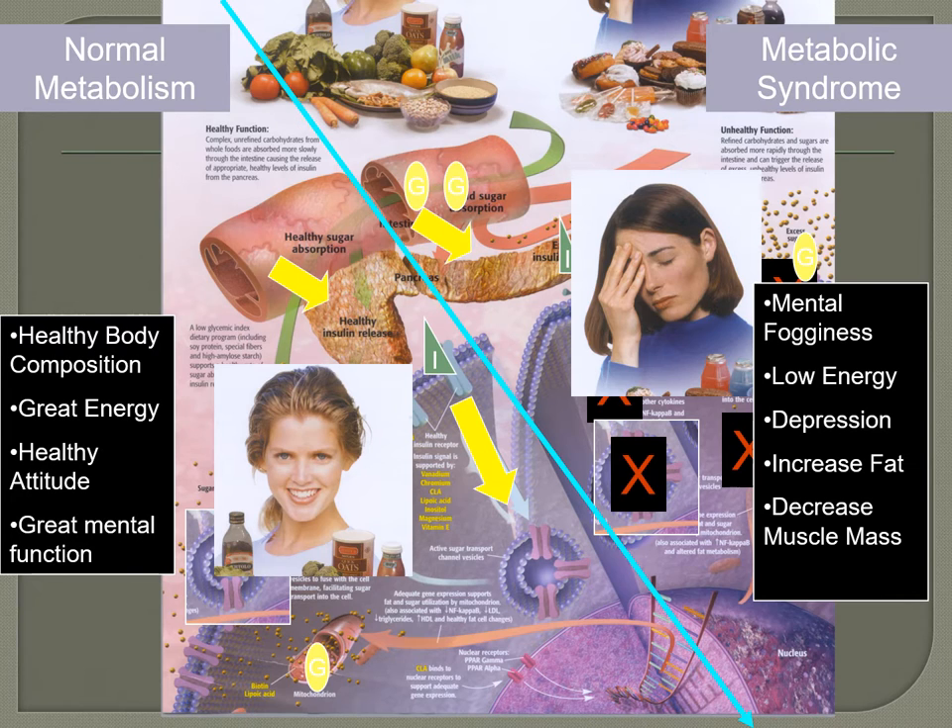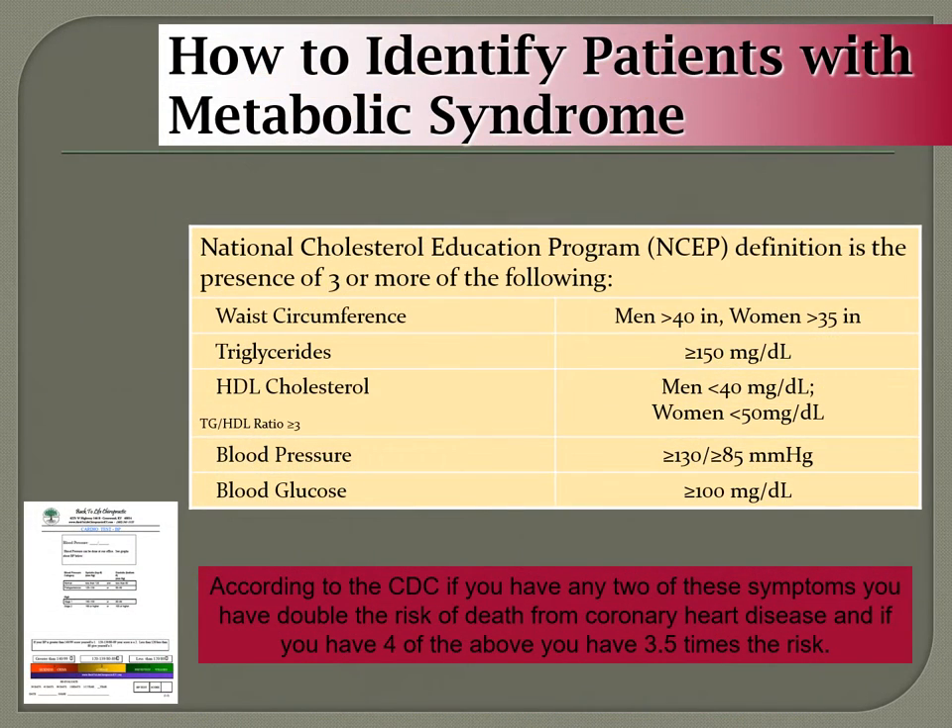Many people with metabolic syndrome feel mental fogginess, low energy, depression, increased fat, and decreased muscle mass — carbohydrates are one of the biggest causes. You can identify metabolic syndrome through waist circumference, triglycerides greater than 150, HDL ratios, blood pressure, and blood glucose. According to the CDC, if you have two of these symptoms you have double the risk of death from coronary heart disease; four or more gives you 3.5 times the risk.